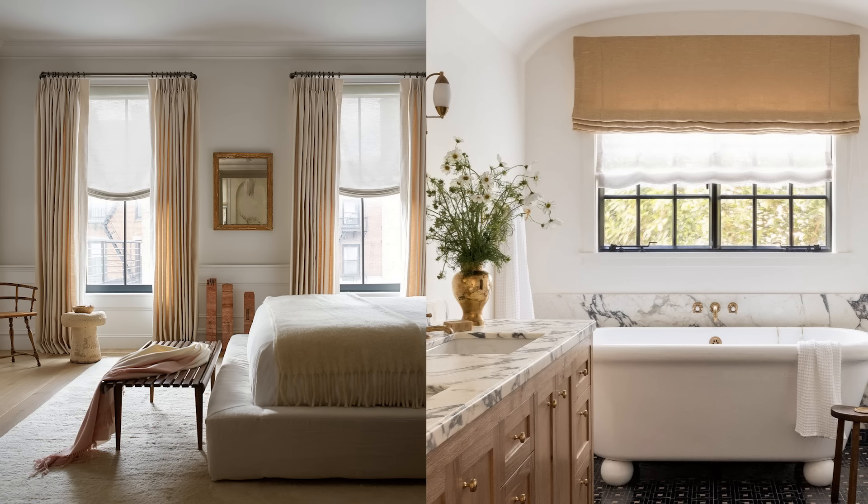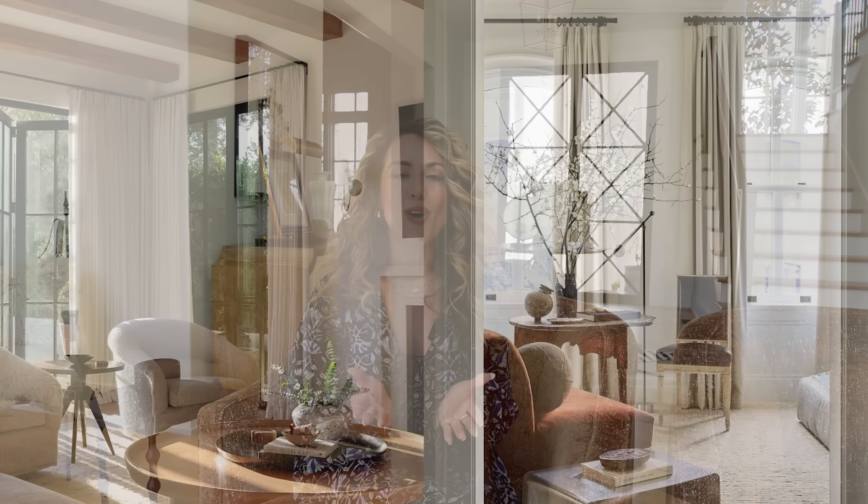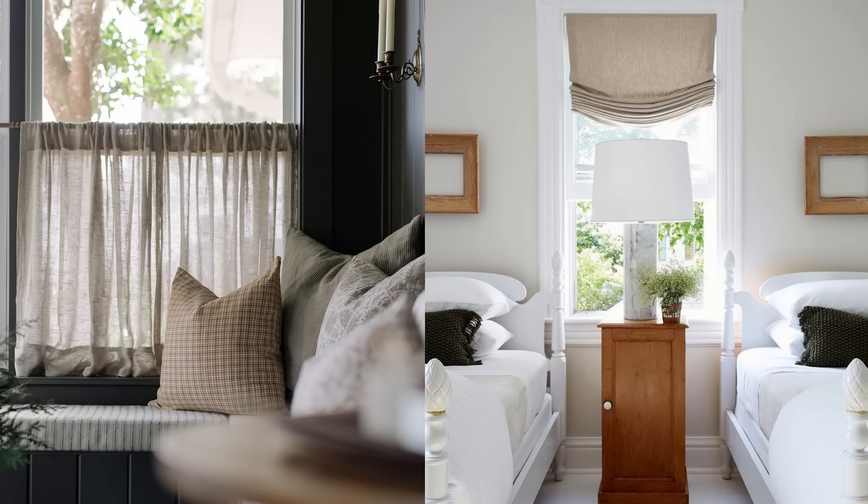Tip number four is adding window treatments. Window treatments soften a space and immediately add a cozy layer to a room. If you are wanting to add full panel drapes to your home, we suggest going all the way up to the ceiling or crown molding with the drapery rods. This gives the drapery an elevated high-end look and will also make your ceilings look taller. Also think about adding cafe curtains or roman shades — these are beautiful and functional and will create a welcoming layer in your home.